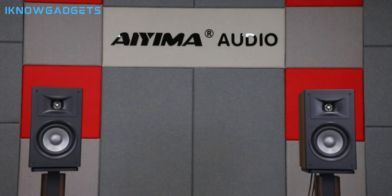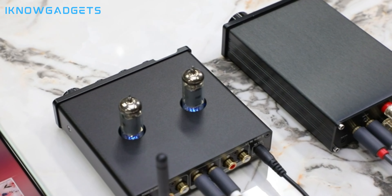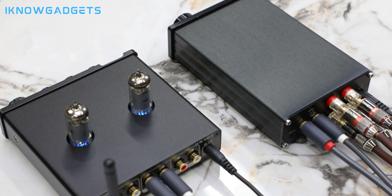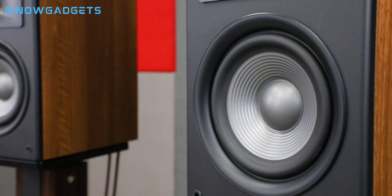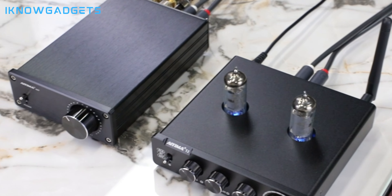Its versatility is unmatched, providing rich, detailed sound across a variety of audio sources. Users rave about its reliability and the dynamic audio experience it provides.